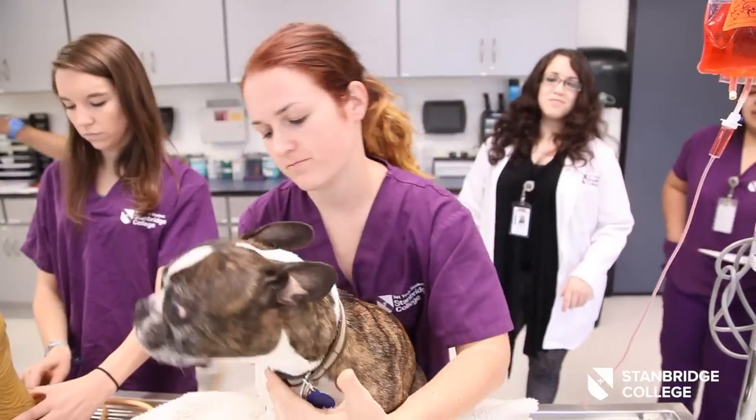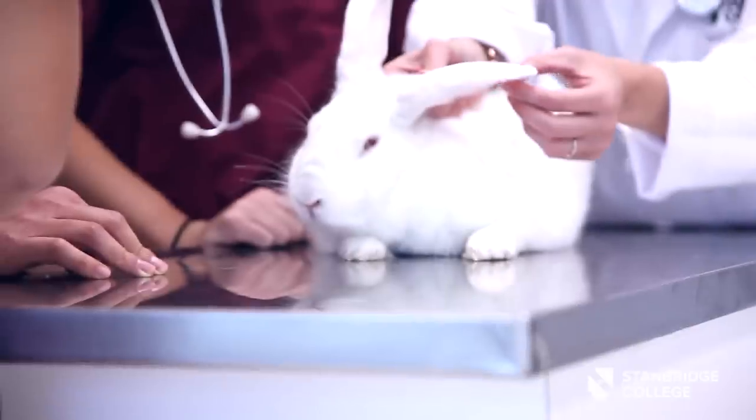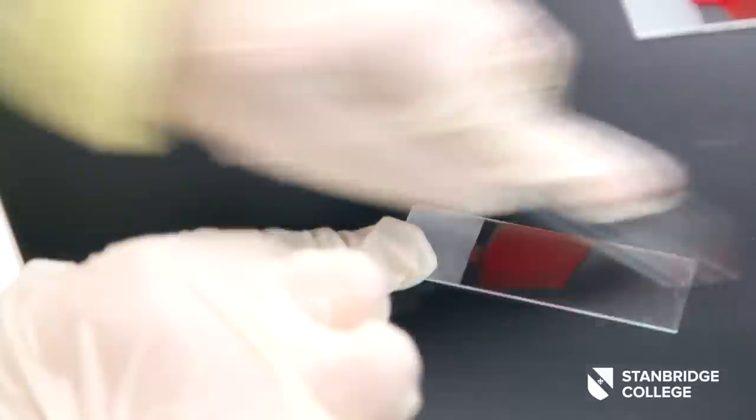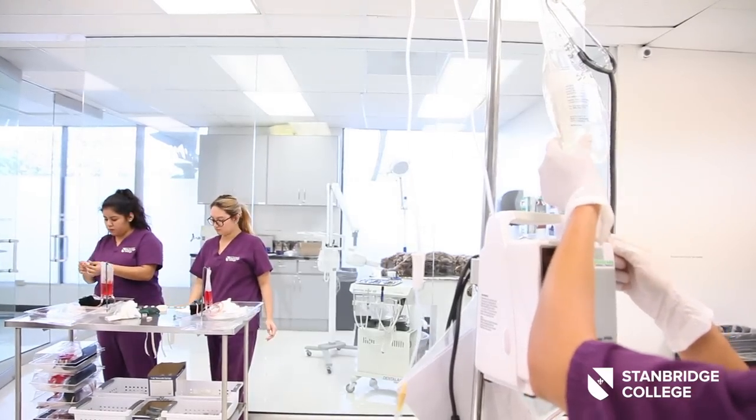Someone should become a veterinary technician if they love animals, if they love working with people and helping animals. We need our students to be very passionate about animal care. That passion translates to the dedication level required, as well as performing excellent technician skills. They have to be determined to do well so that when they graduate they can make a difference out there.